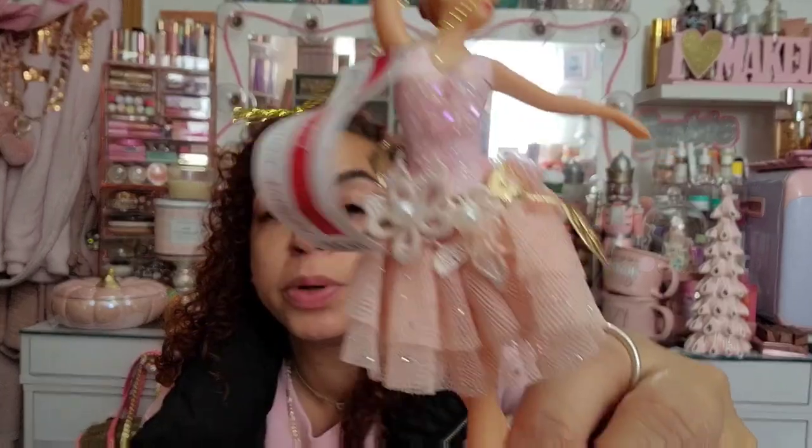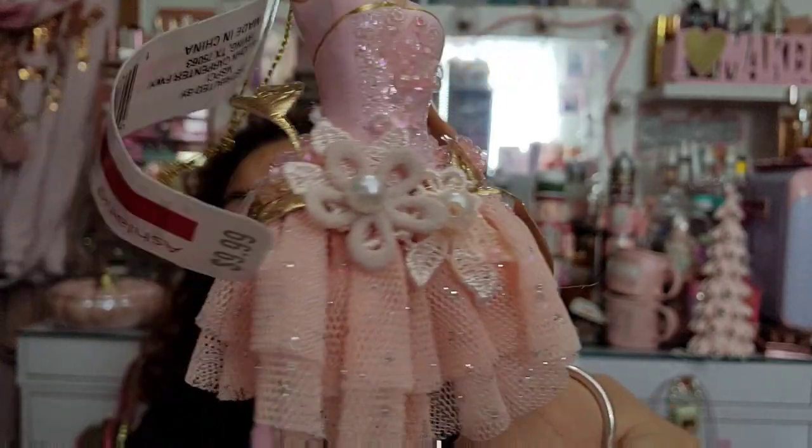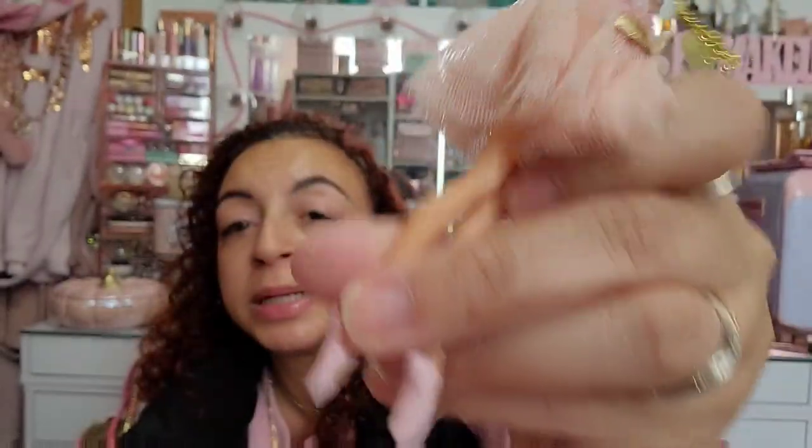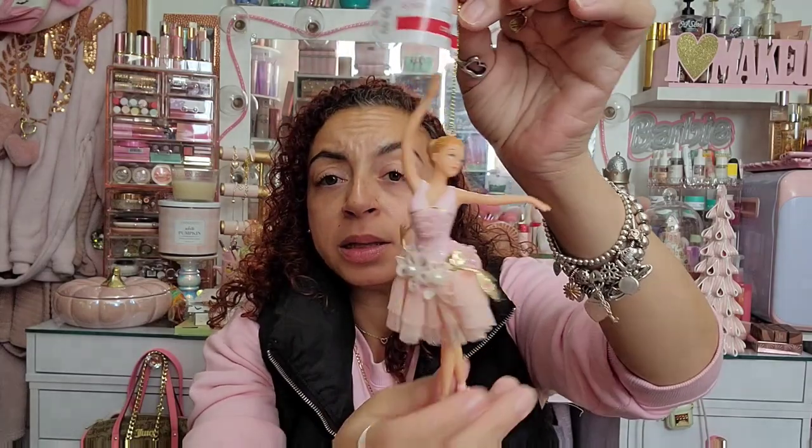Last ornament from Michael's: a little ballerina! How cute is she with her little skirt and all the details. She was $9.99 too. And she doesn't have a broken hand like my nutcracker from the at-home store!